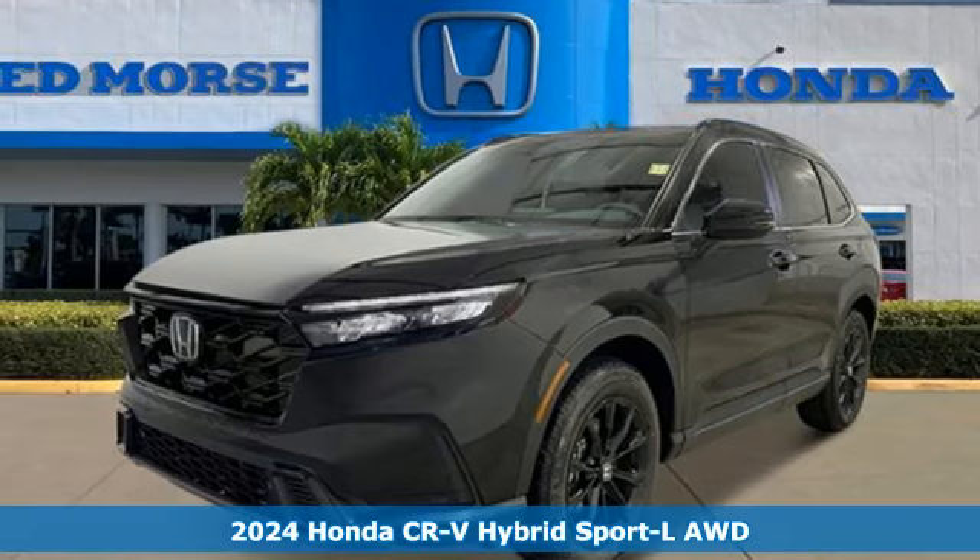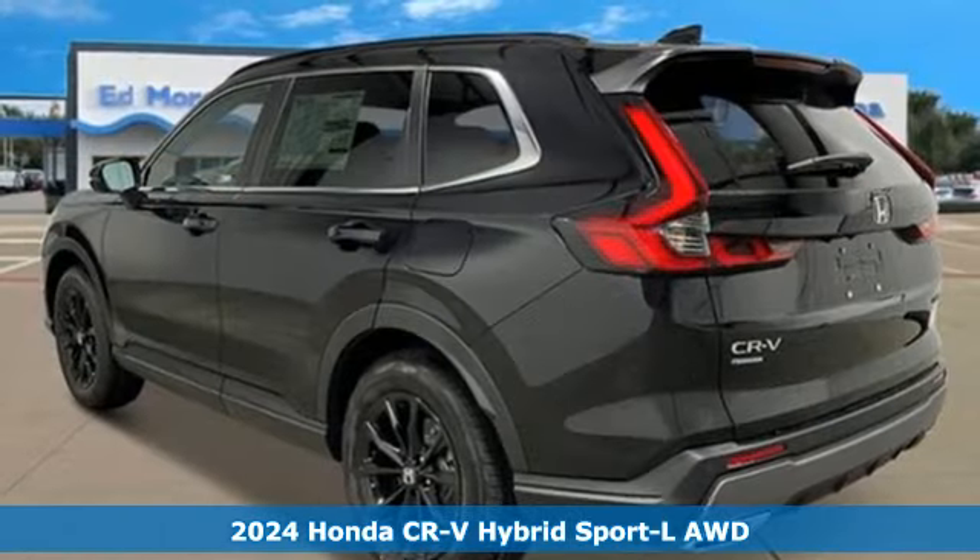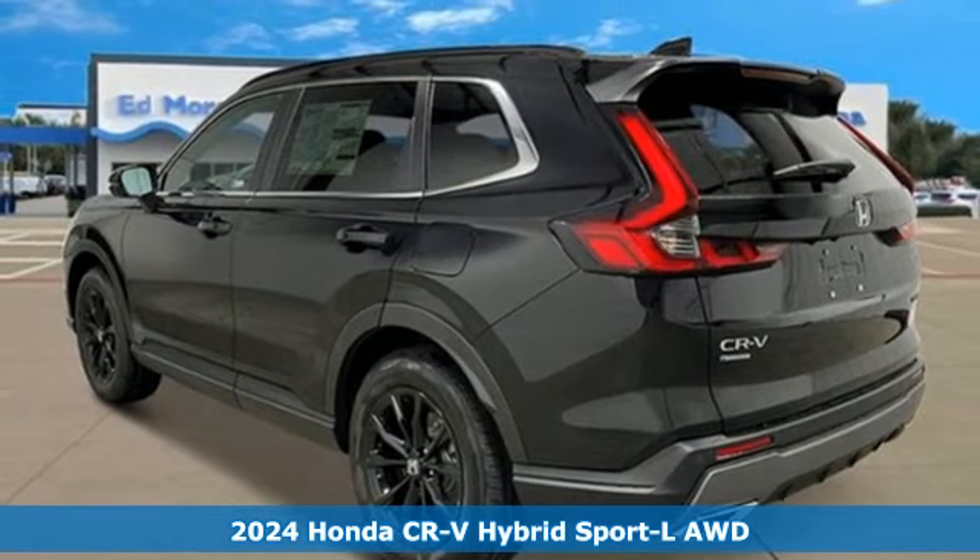Here's a new 2024 Honda CR-V Hybrid. Honda has a world-renowned reputation for reliability.